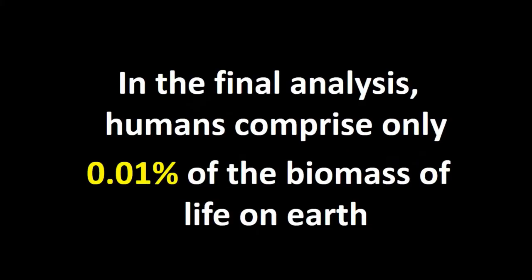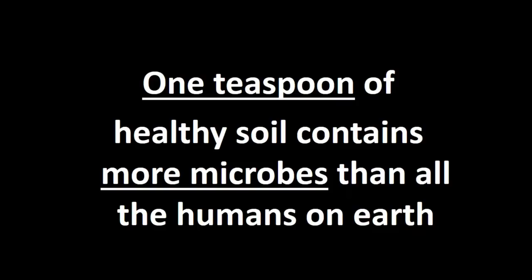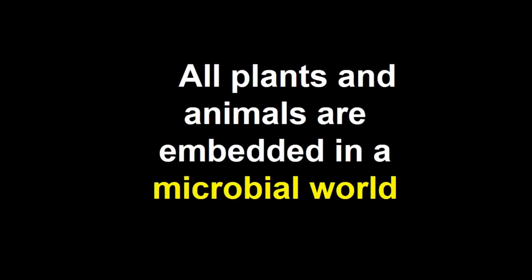In the final analysis, humans comprise only 0.01% of the biomass of life on Earth, and that's by weight — not number. If we look at one teaspoon of healthy soil, it contains more microbes than there are humans on the Earth. So in weight they are outnumbering us, and in number one teaspoon of them is outnumbering all of us. The point is that all the plants and animals are embedded in a microbial world.